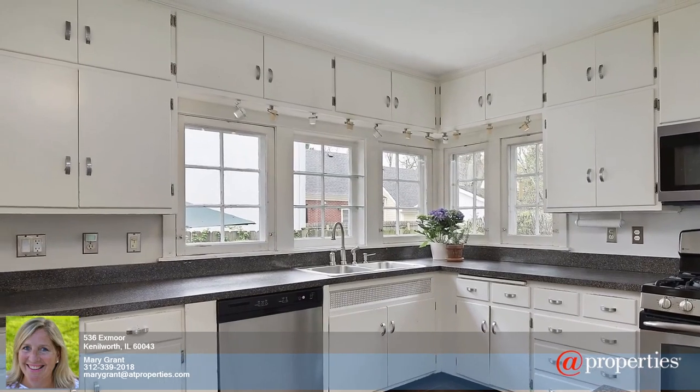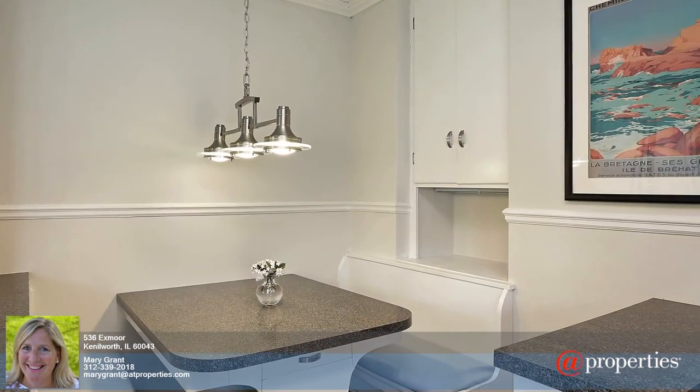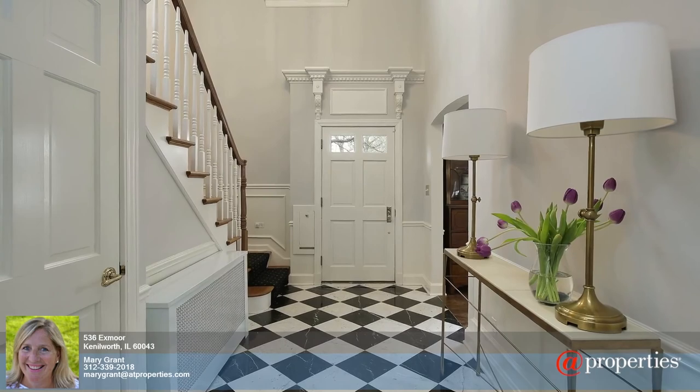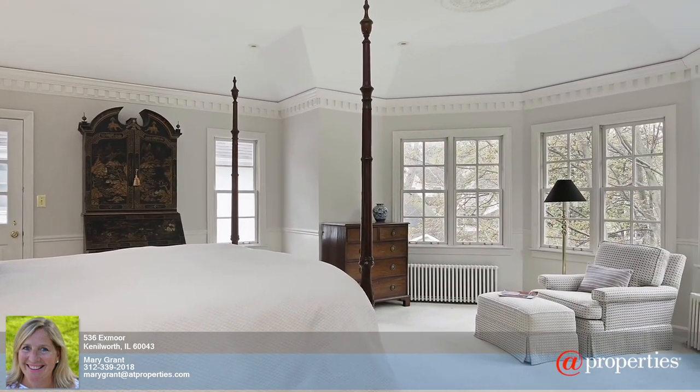The first floor includes a desirable first-floor bedroom with a full bath. The white kitchen with built-in banquette offers the important eat-in space and leads to the professionally landscaped yard with deck, separate patio and entertaining spaces, and magnificent gardens.